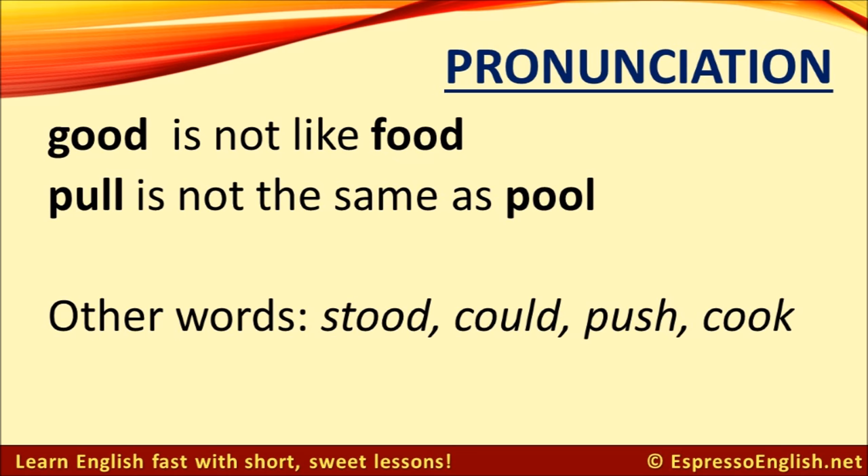It's the same with the words 'pull' and 'pool.' Other words that have this 'uh' sound like in 'good' and 'pull' are: stood, could, push, cook.